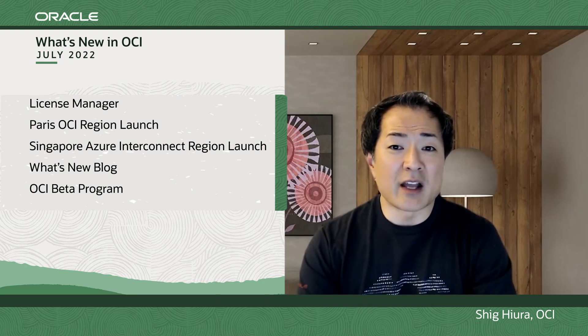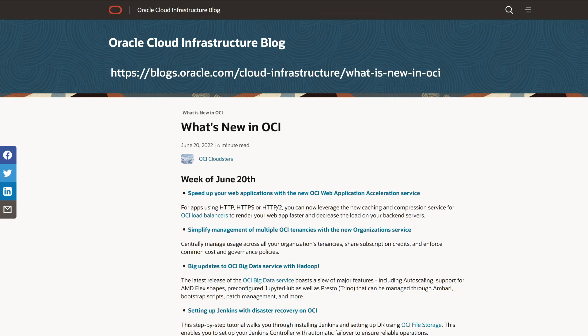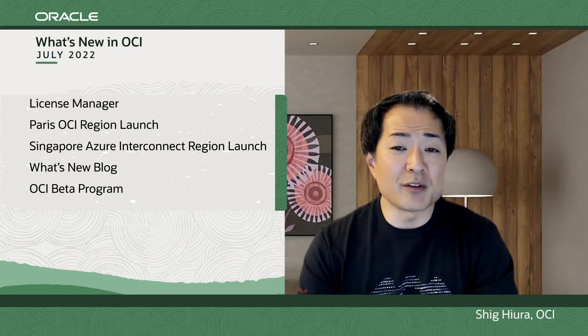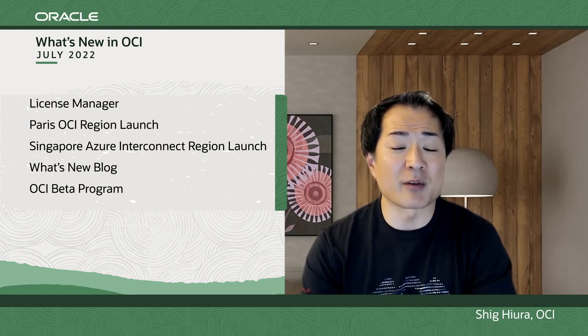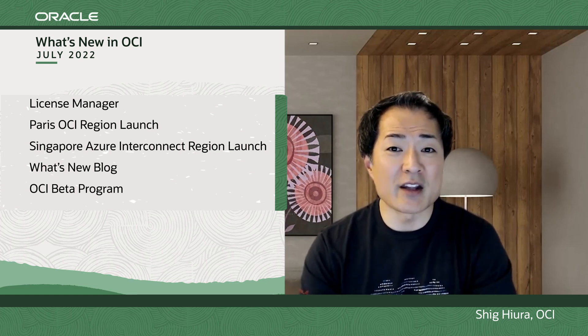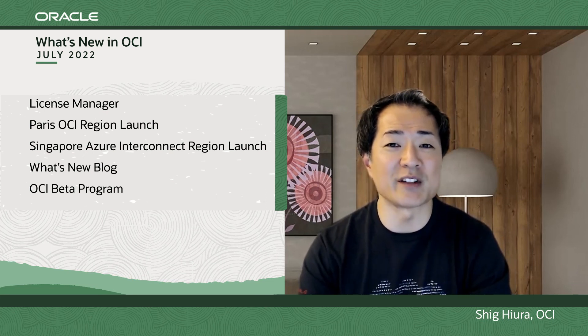That covers the highlights of what's new in OCI for this round. We're only able to cover the highlights, so to learn more, please check out our What's New blog at blogs.oracle.com. For those folks looking to kick the tires on products prior to release, please check out our beta program — we're always looking forward to getting feedback from our customers. Thank you for joining us, and we look forward to seeing you on the next round of What's New in OCI.